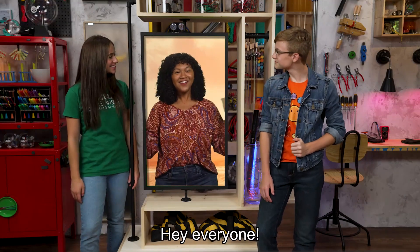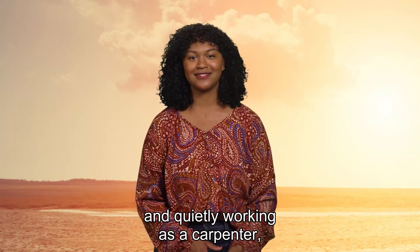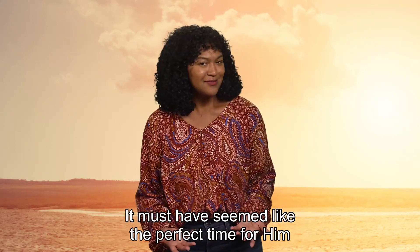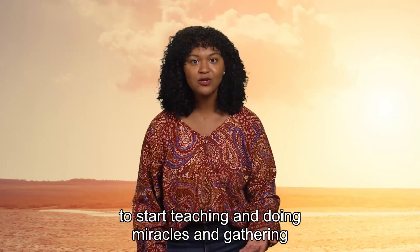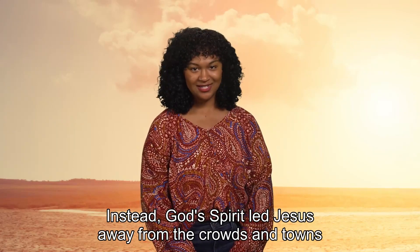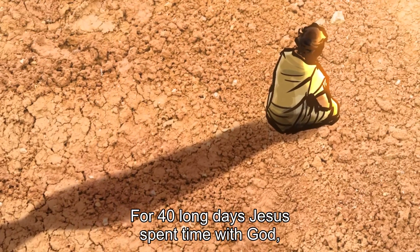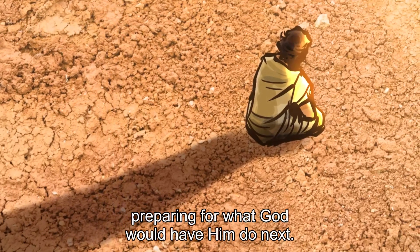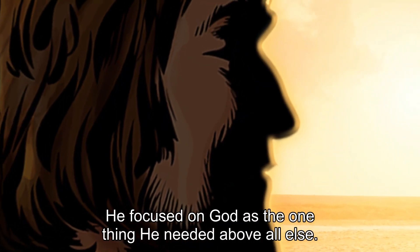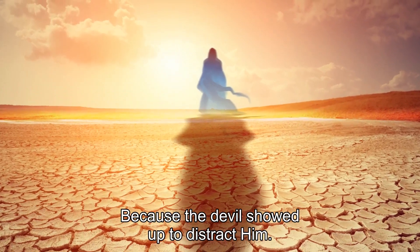Jesus was about 30 years old at this time. After years of studying God's words and quietly working as a carpenter, Jesus was revealed to the watching crowds as God's son. It must have seemed like the perfect time for him to start teaching and doing miracles and gathering followers, but that isn't what happened. Instead, God's spirit led Jesus away from the crowds and into the desert. For 40 long days, Jesus spent time with God, preparing for what God would have him do next. During this time, Jesus ate nothing — he focused on God as the one thing he needed above all else. But he wasn't alone, because the devil showed up to distract him.